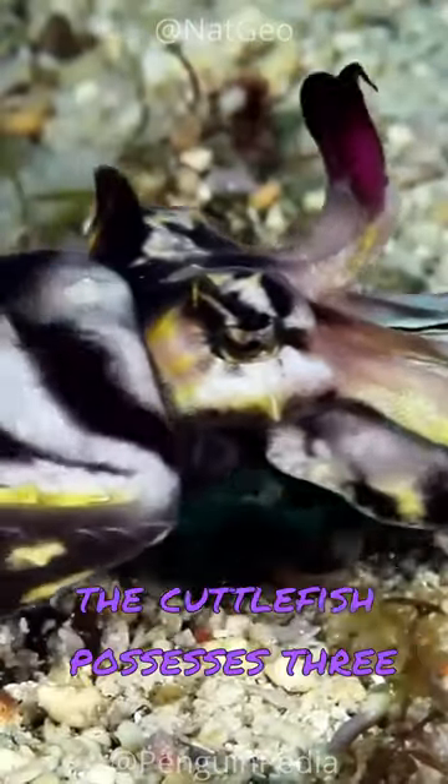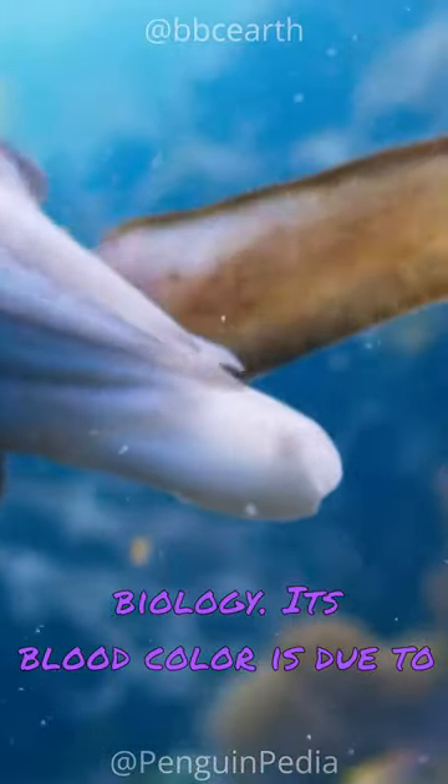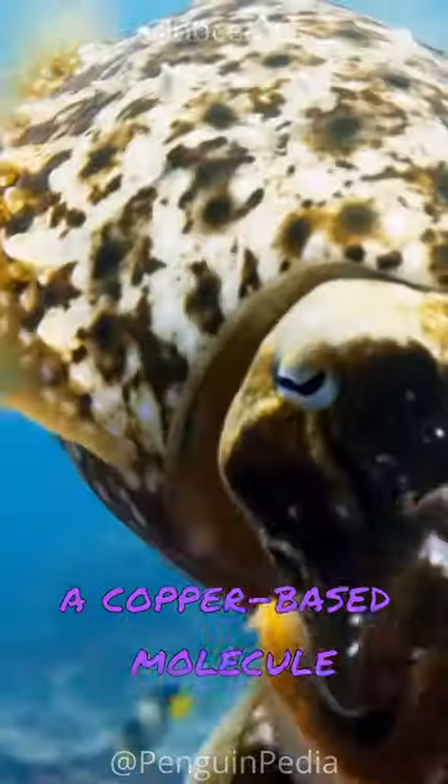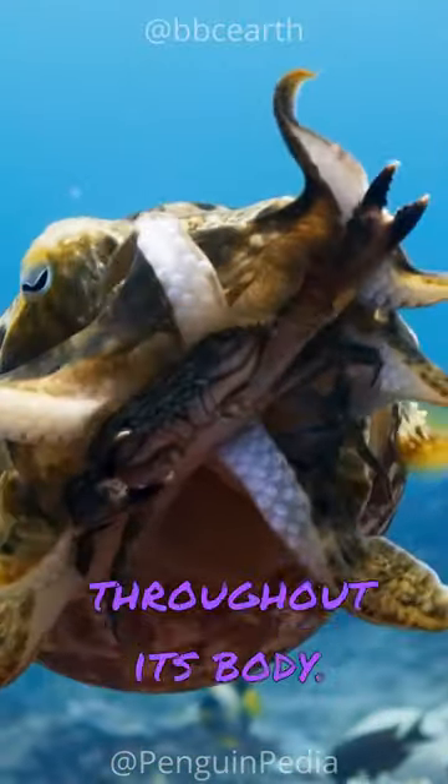Unlike most animals, the cuttlefish possesses three hearts and blue-green blood, a testament to its extraordinary biology. Its blood color is due to a copper-based molecule called hemocyanin, which helps transport oxygen throughout its body.